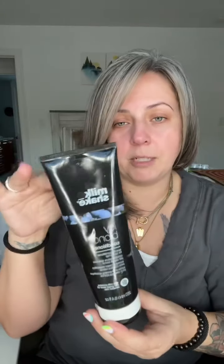I feel like empties typically get good reviews — you usually wouldn't finish something from start to finish if it wasn't decent. I have raved about this particular line for years. This is the Icy Blonde Conditioner from Milkshake. I also use the shampoo — I just used it today — and this is an amazing toner shampoo and conditioner. It is a double deposit color.